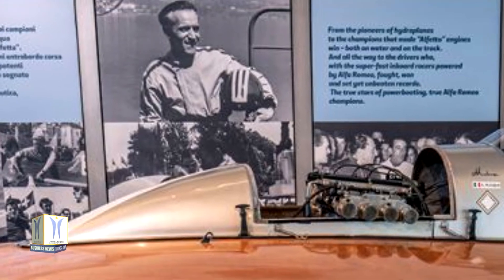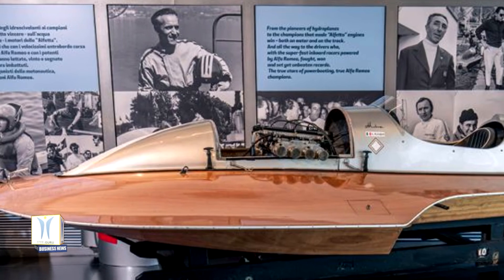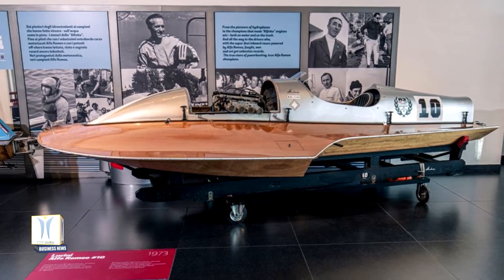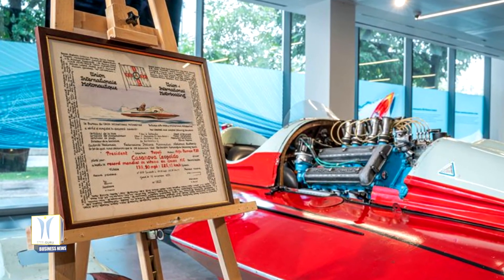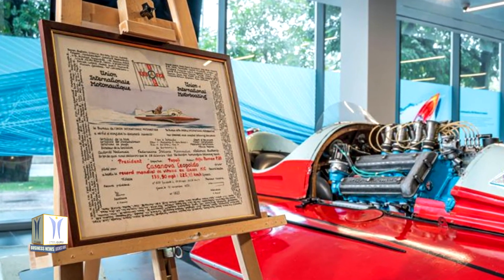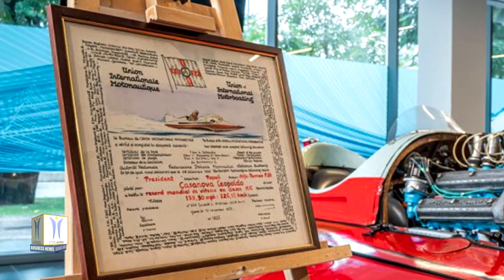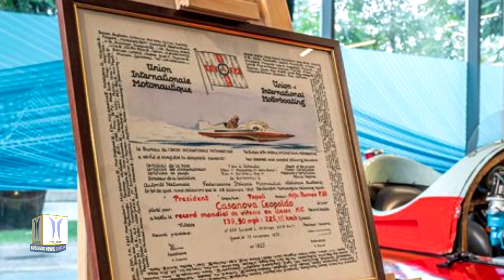The racing motorboat series is completed by a racer built by the Lucini shipyard in Como for Franco Candando — the Lucini Alfa Romeo 2000, winner of the R3 world record in 1974 and world champion the following year. Finally, there is the Popoli Alfa Romeo from the Alfa Romeo Museum collection. With this Tipo 33 hull and engine brought to two and a half litres by Auto Delta, Leopoldo Casanova set the world speed record in the KC 500 kg class — still unbeaten — at an hourly average of 225.145 km/h.